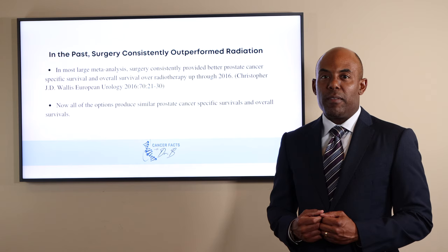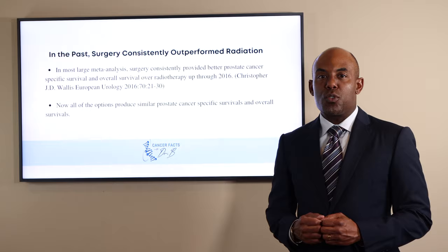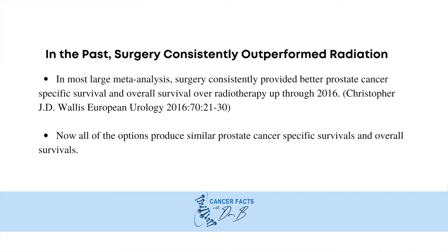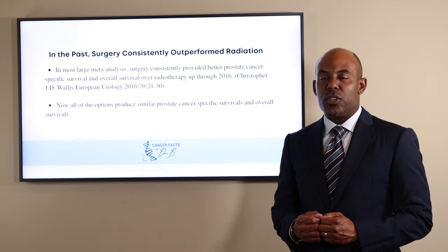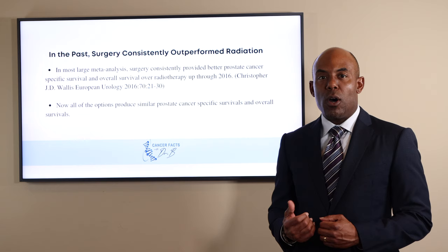We have a lot more data to tell us when to use 36 to 39 radiation treatments after surgery, or what's called adjuvant RT post-RP. In most large randomized analyses, surgery consistently provided better prostate cancer-specific survival and overall survival over radiation therapy up through 2016. However, it was expected that patients treated with radiotherapy tended to be older and have higher levels of comorbidities.